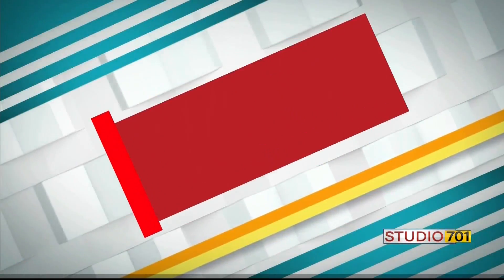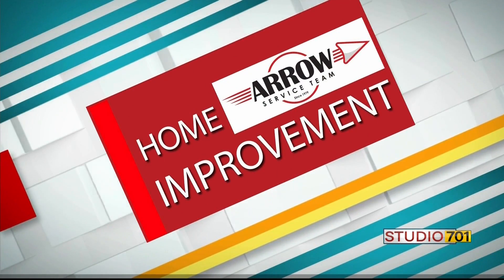Welcome back to Studio 701. There's nothing like a pop of color to brighten your home during these long gray months, even better if that pop of color comes from a fresh plant. In today's home improvement, we welcome Leilani Shannon from Dutch Mill Flores to show us a few ideas on how to bring living art into our homes this winter.